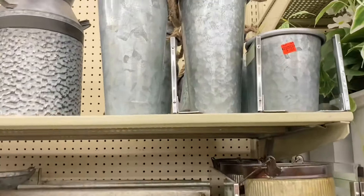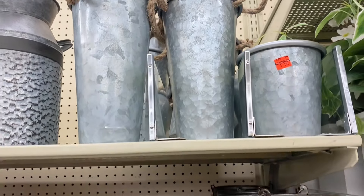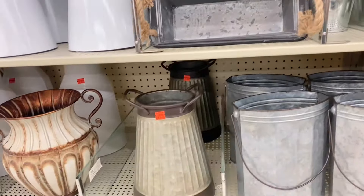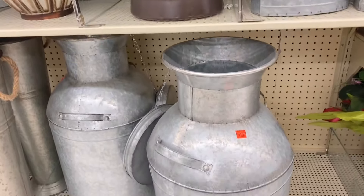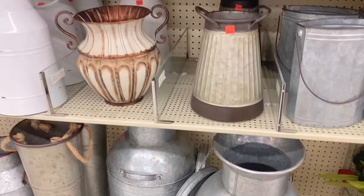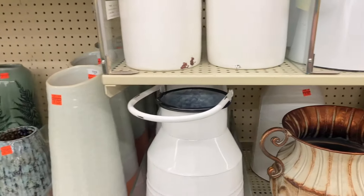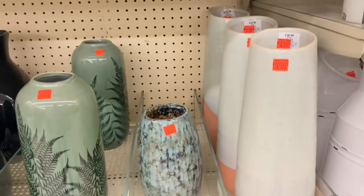I'm here in the floral department at Hobby Lobby and I'm going to show you guys some of the stuff that I see that has been clearanced. On the wall that has all the vases and things like that, there's a lot of these that are clearanced.